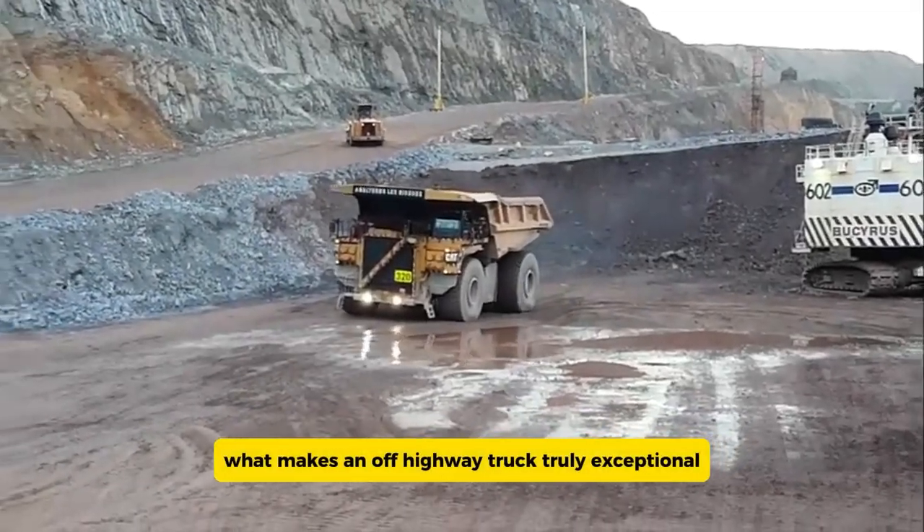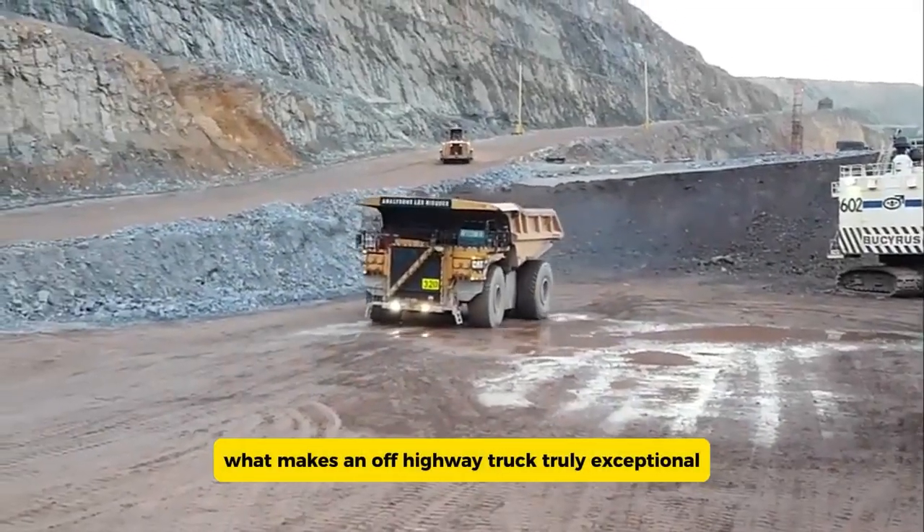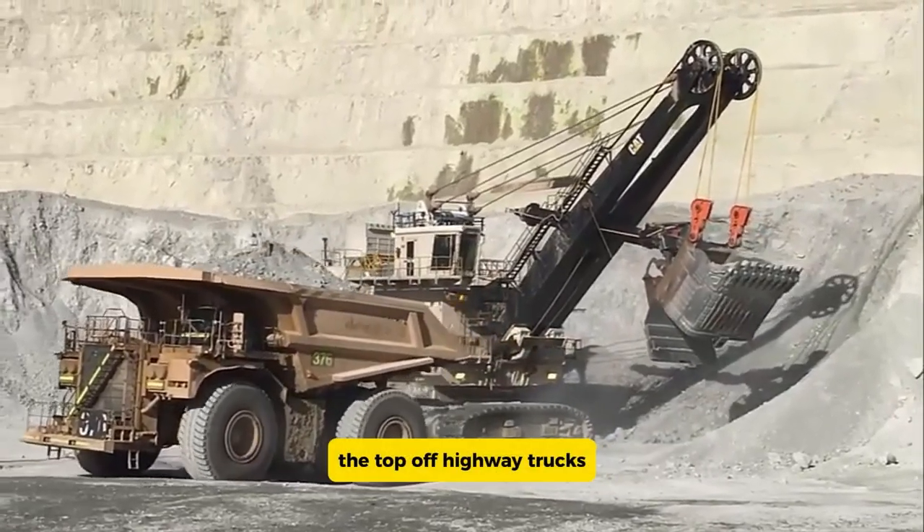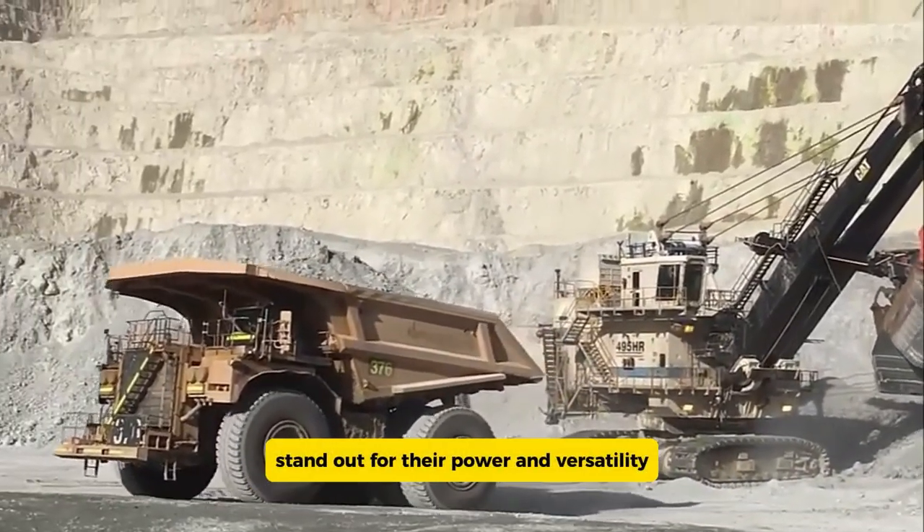Ever wondered what makes an off-highway truck truly exceptional? With rugged terrains and demanding jobs, the top off-highway trucks stand out for their power and versatility.